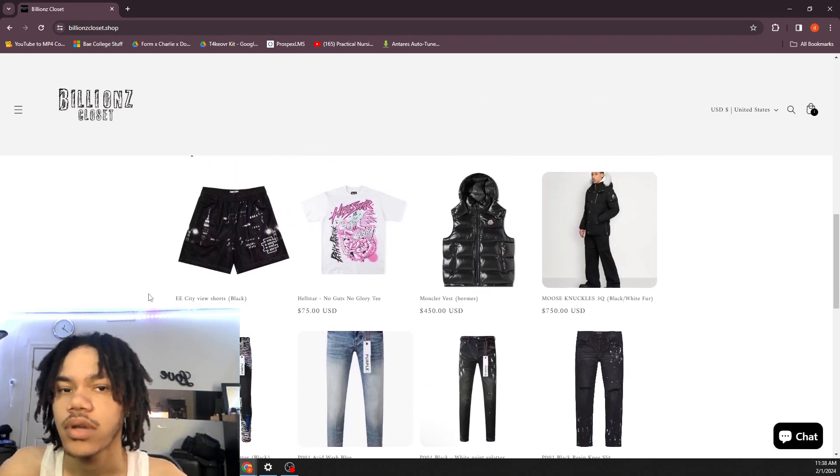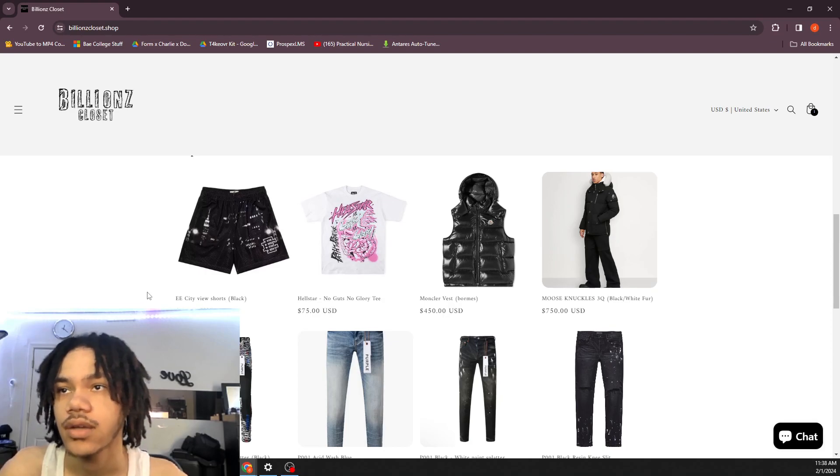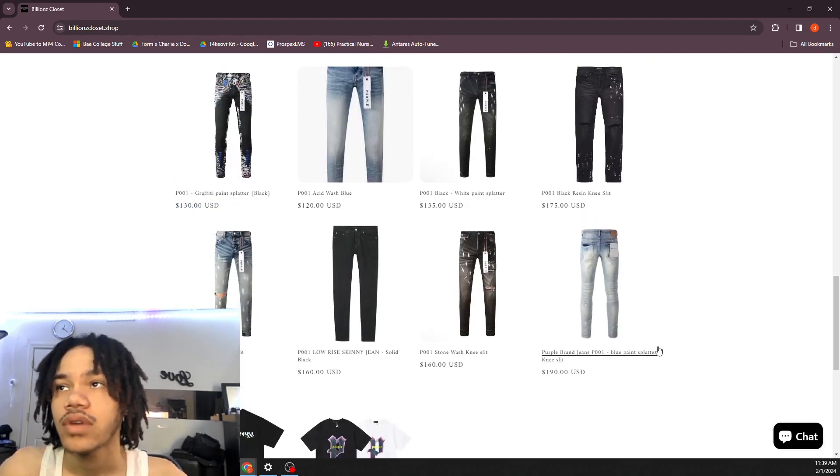I was really disappointed when they added the Hellstar stuff though. They need to have some other brands, not just Purple.